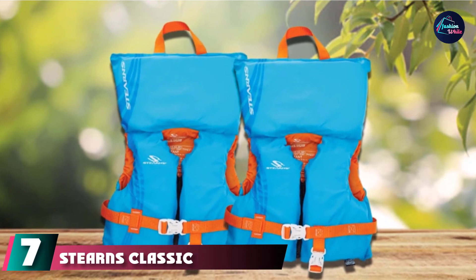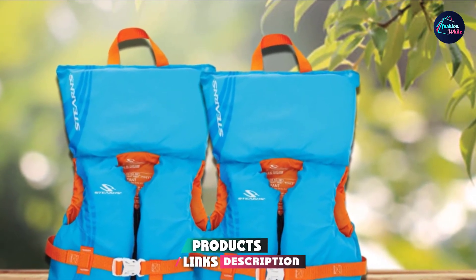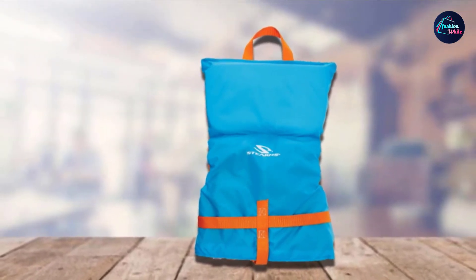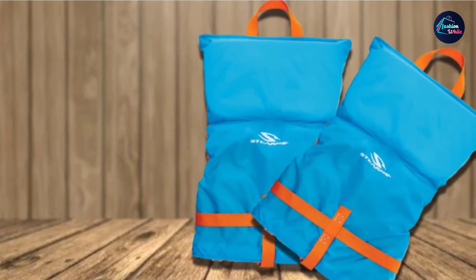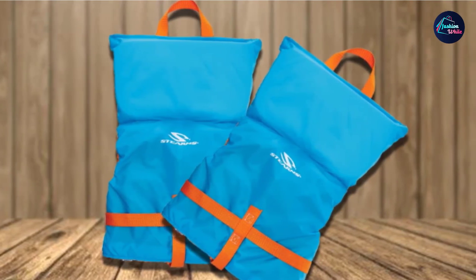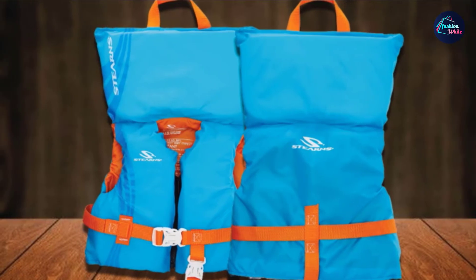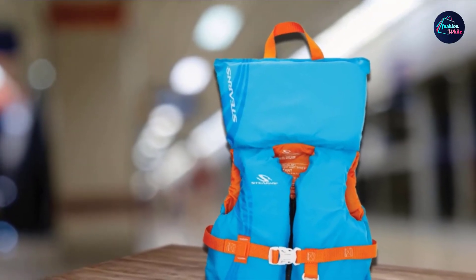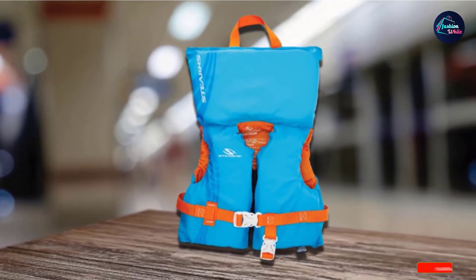Moving on to number 7, the Stearns Classic Series Infant Life Vest is Coast Guard approved and comes with all the typical features of an infant vest, including a crotch strap and padding behind the head to keep your baby's neck and head safe. The design is high quality and the price point is great for many families. Some reviews say it can tend to touch your baby's face. It is ideally designed for infants weighing less than 30 pounds, great to prevent accidental drowning. Some parents note it is difficult to teach swimming with this vest, as it's intended for protecting babies while boating rather than floating vertically in the pool. It's great to safely introduce little ones to the water.